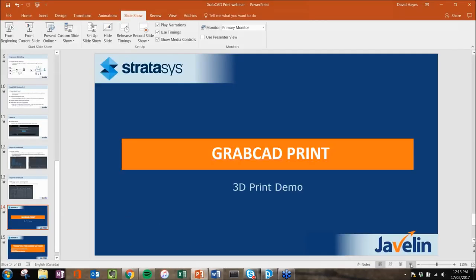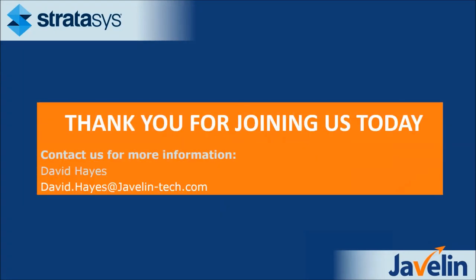That's all I have for the GrabCAD Print demo. Thank you for joining us. Here's my contact information — feel free to reach out if you have any questions regarding GrabCAD Print or the way the industry is going. I would be happy to field all of your questions. Thank you very much for joining. I appreciate everybody who took the time to listen, and hopefully this has been helpful.